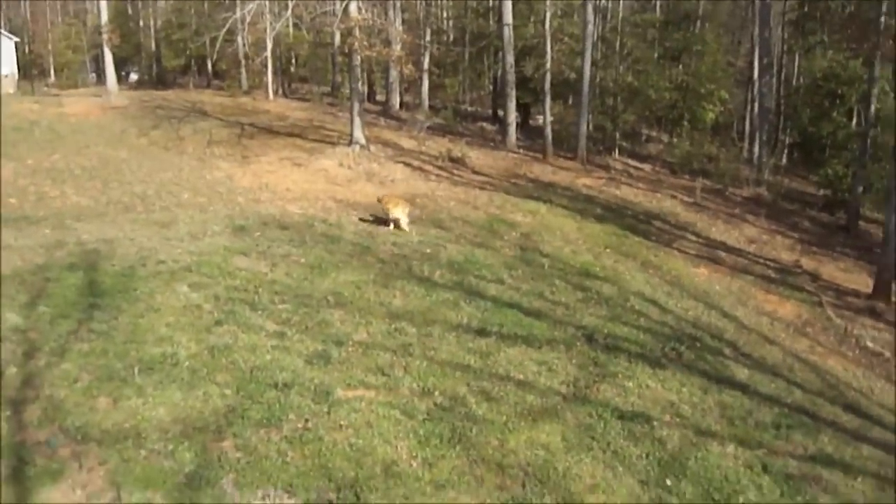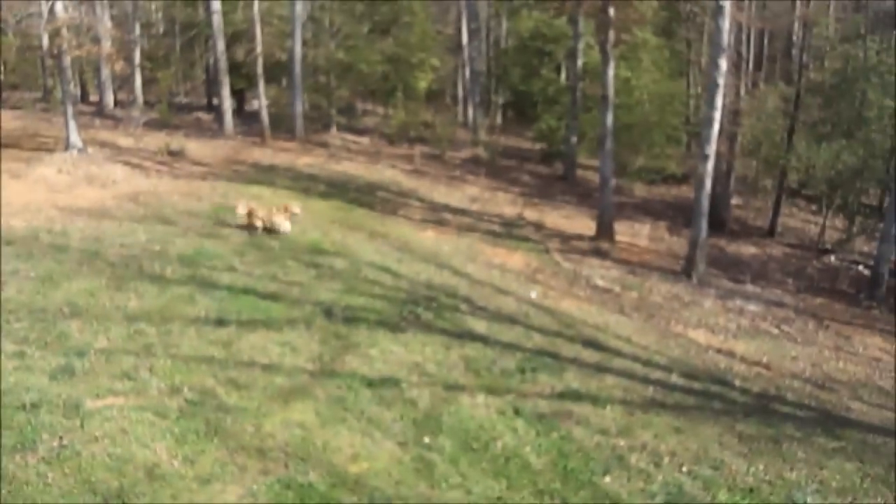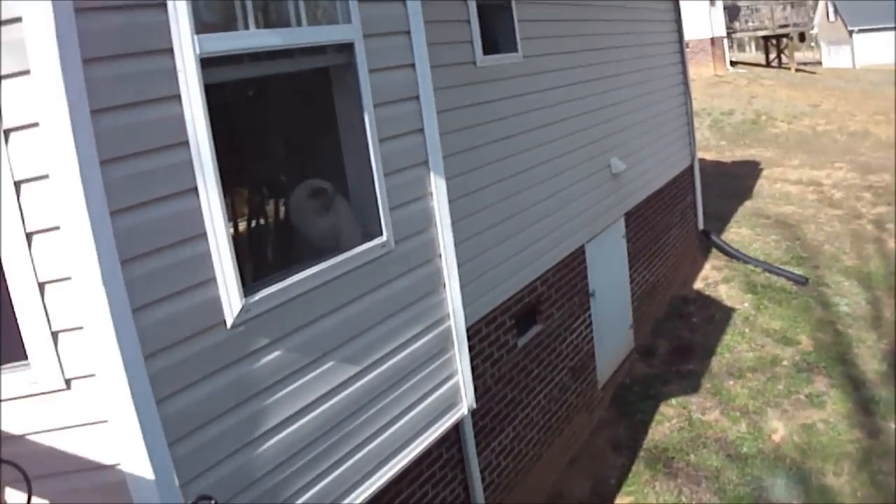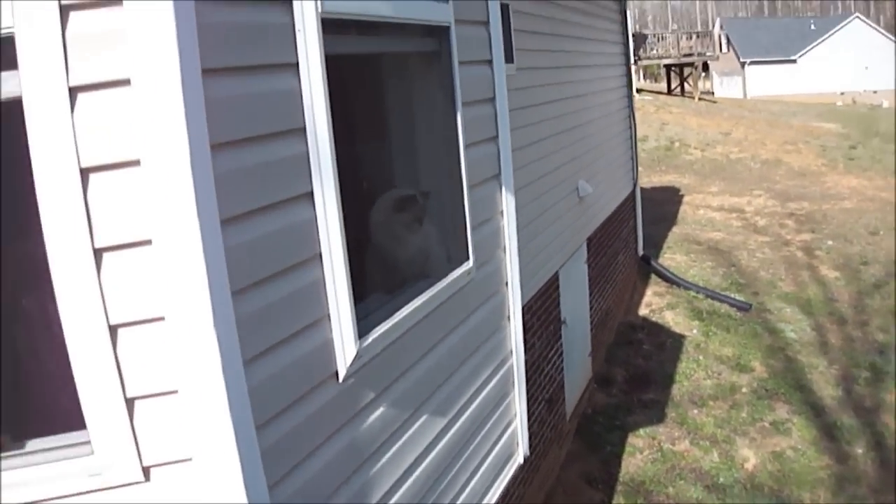I'm loving it. There's the dog wanting to get the ball — that's all that dog wants to do is chase the ball. But anyway, there's Willow in one of the windows. Gabby's around somewhere.